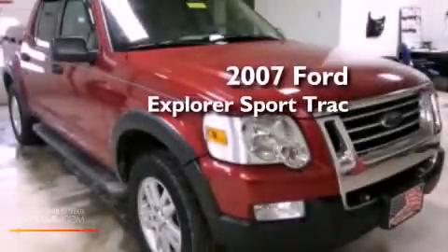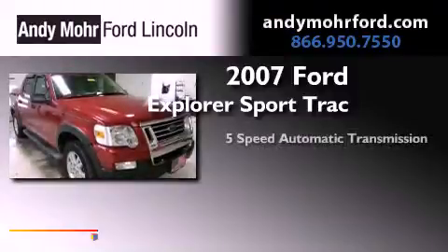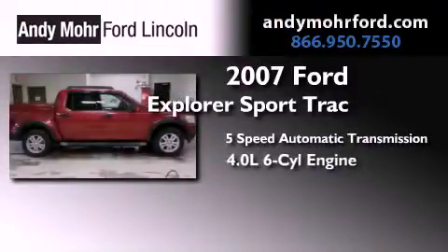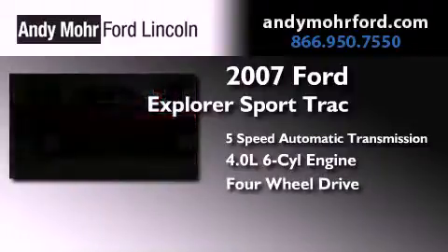This is a 2007 Ford Explorer. This SUV has a 5-speed automatic transmission, a 4.0-liter V6, and the added safety and control of 4-wheel drive.